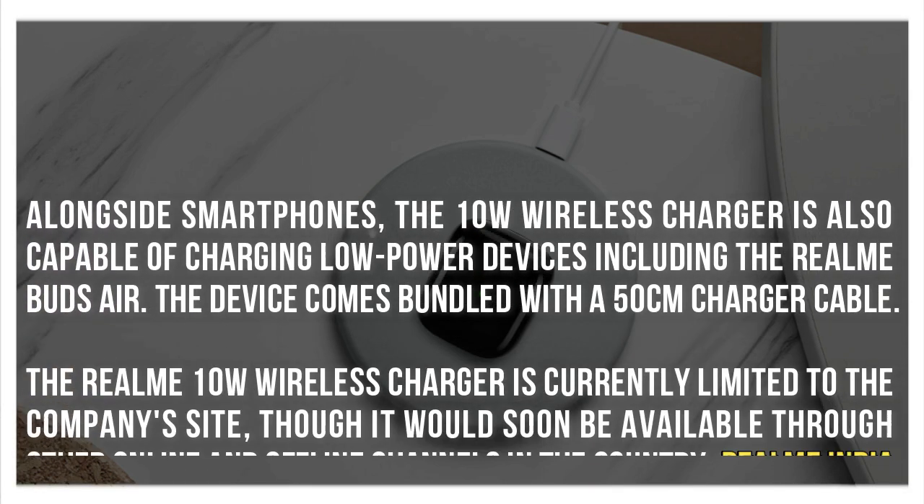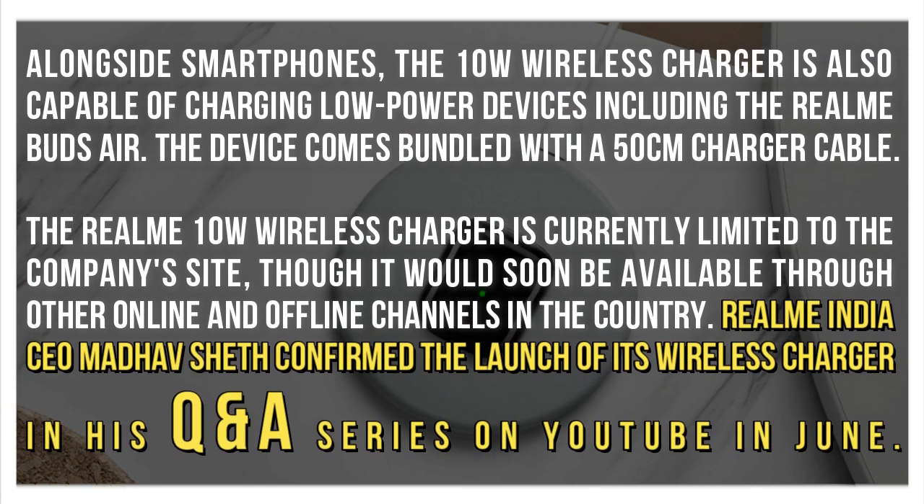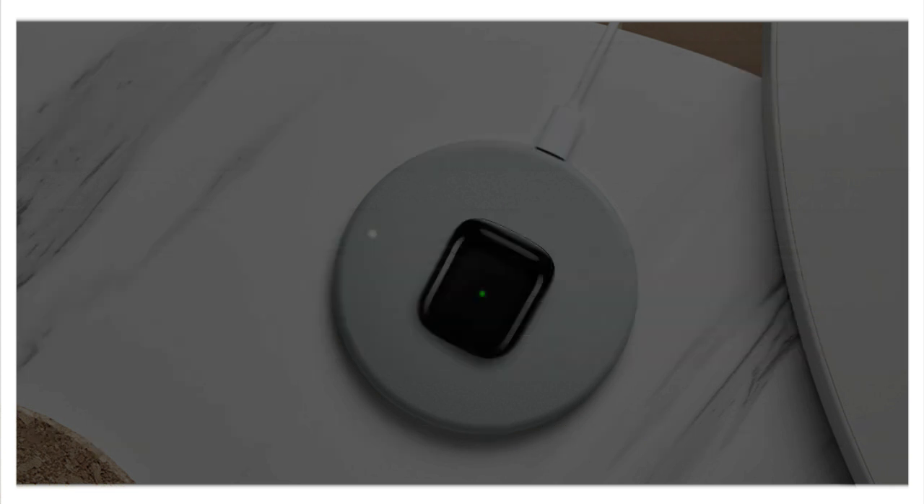Alongside smartphones, the 10W wireless charger is also capable of charging low-power devices including the Realme Buds Air. The device comes bundled with a 50cm charger cable. The Realme 10W wireless charger is currently limited to the company's site, though it would soon be available through other online and offline channels. Realme India CEO Madhav Sheth confirmed the launch of its wireless charger in his Q&A series on YouTube in June.